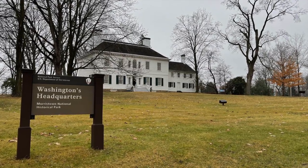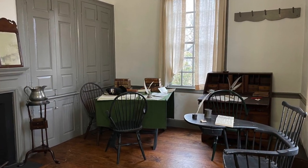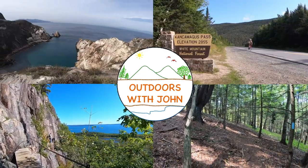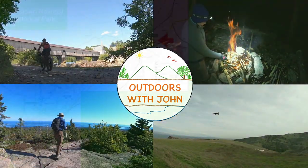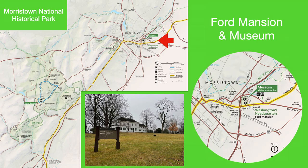Morristown National Historical Park commemorates the sites of General Washington and the Continental Army's winter encampment of December 1779 to June 1780, where they survived through what would be the coldest winter on record. Today we'll explore three areas of the park. The first stop was the museum, where I obtained free tickets to the Ford Mansion. I highly recommend visiting the museum for historical context before visiting other sites in the park.